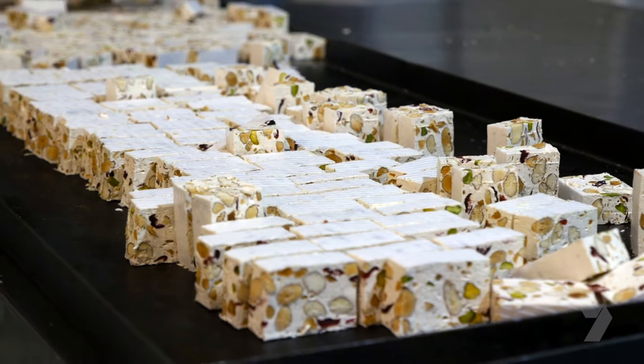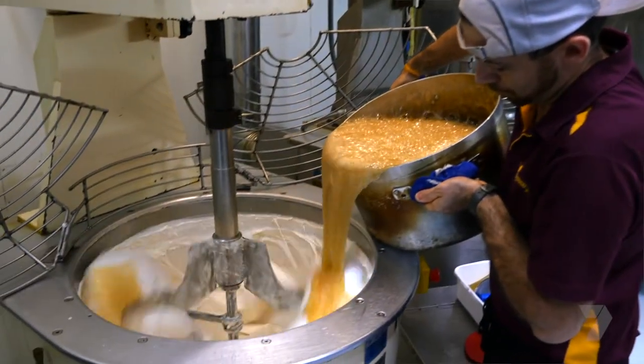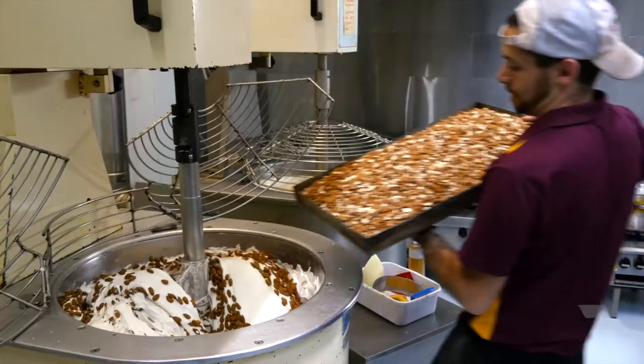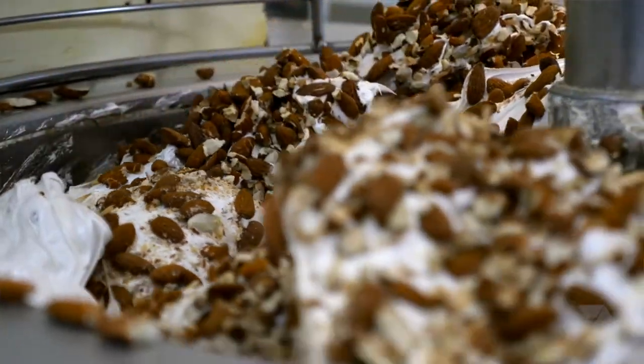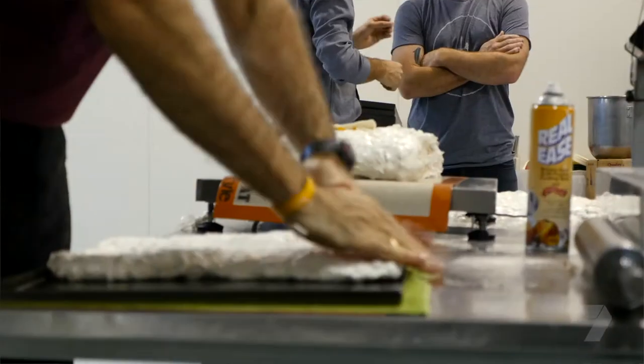It's all manufactured here in the Swan Valley. We start with honey as our base ingredient. The egg whites and the honey get mixed together to form the nougat batter, which then cooks. Next the nuts are added — most of the time almonds or locally grown macadamia nuts, or fruit and whatever other products you want to give it the flavour.